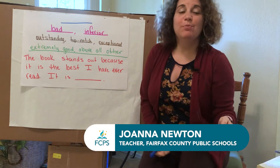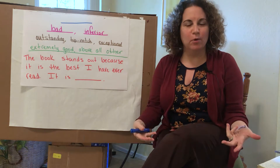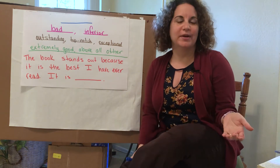Hi! Today we're going to explore the prefix EX, which means out. Before we get into that though, we're going to start today with a little word game.